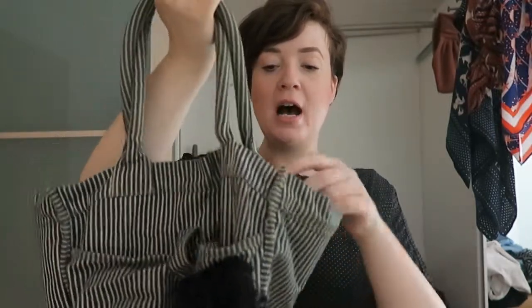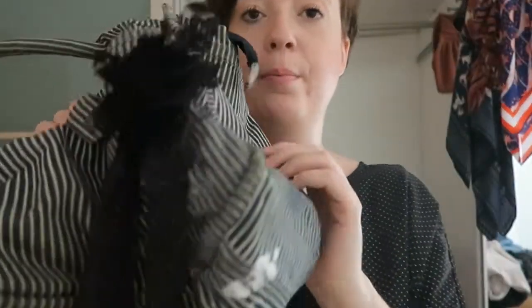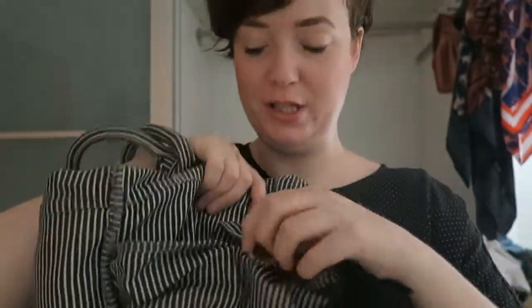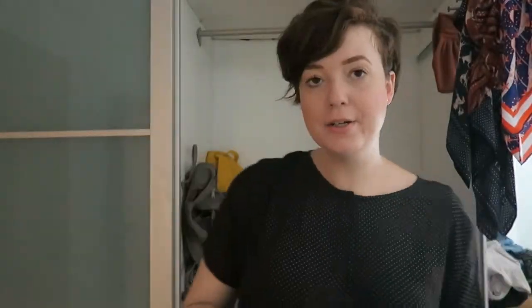A bag I just can't bring myself to get rid of is this little shopper bag — I think it's originally from Topshop. It does up with a zip and has two straps so you can wear it in the crook of your arm or on your shoulder. I really like the bag's texture, it's got paint and stains but that adds character. I've put a brooch on it from back in the day, and it's got a large front pocket. I love this bag and might bring it back into rotation.